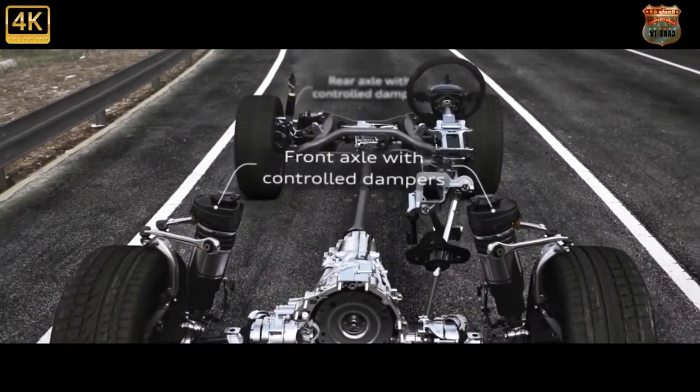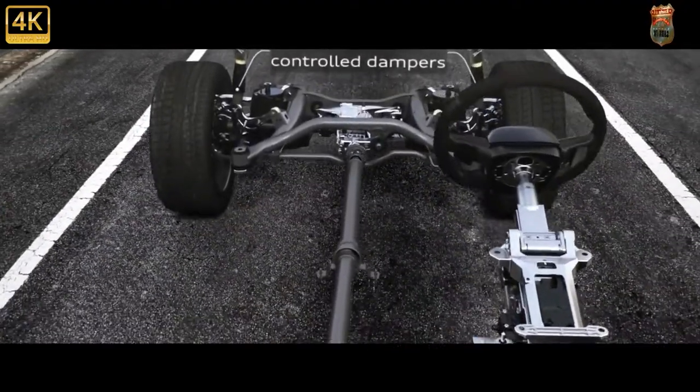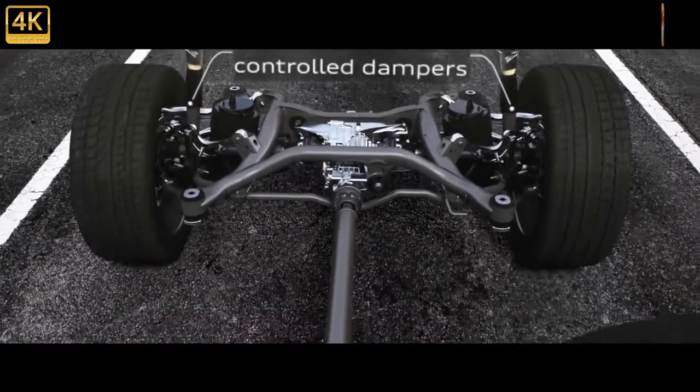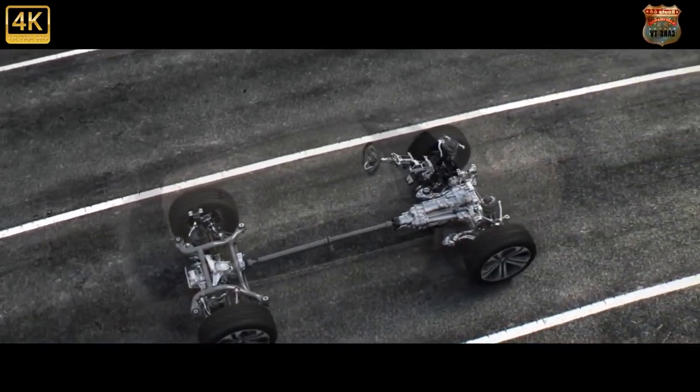There's also four-wheel steering, standard on the flagship Vorsprung, which can turn the back wheels up to 5 degrees in the opposite direction to the fronts at low speed, and 1.5 degrees in the same direction above 37 miles per hour.